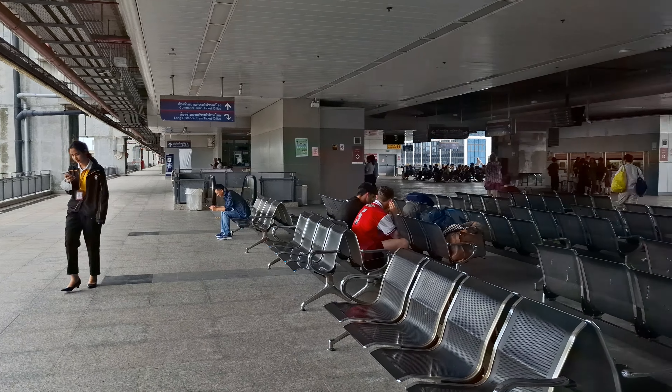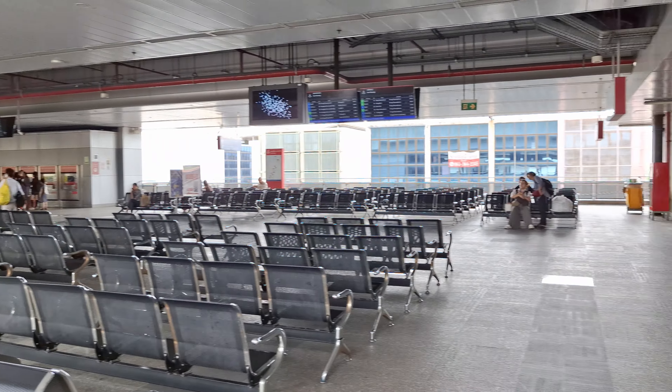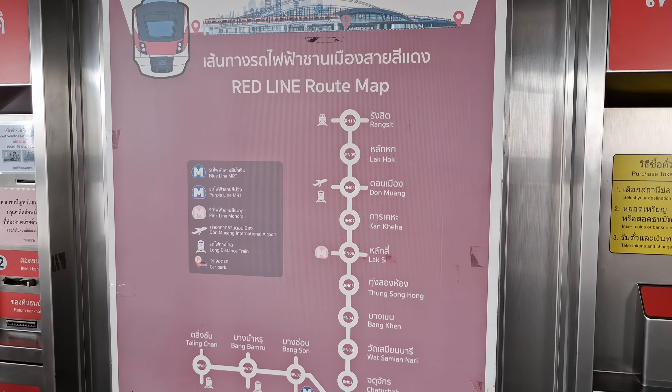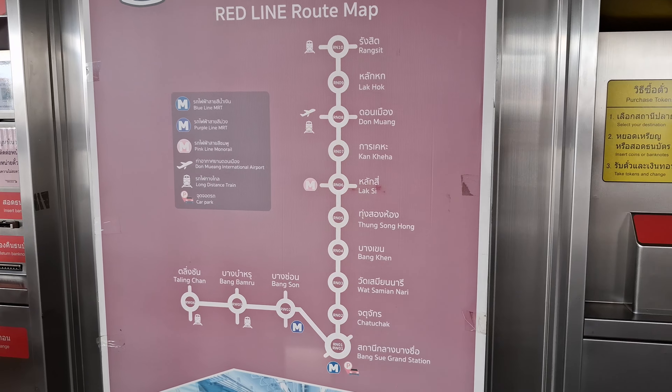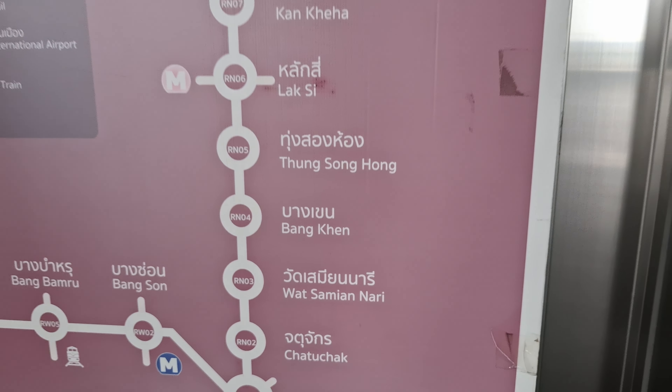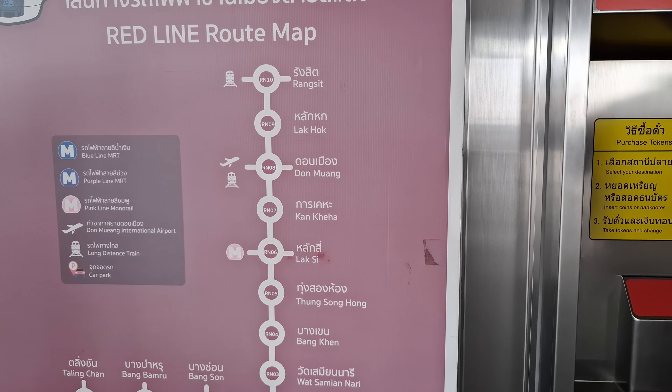So you can buy from the machine there, or you can buy from the cashier right here — the red line. We need to go to the Bang Sue Grand station from Don Mueang.